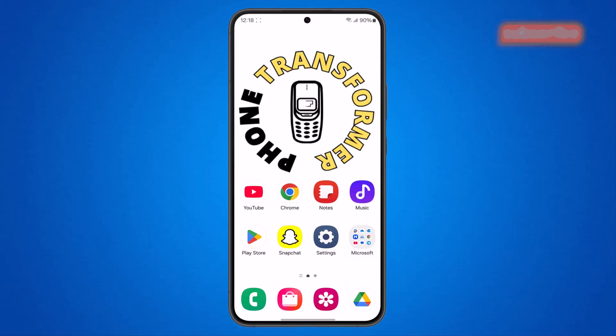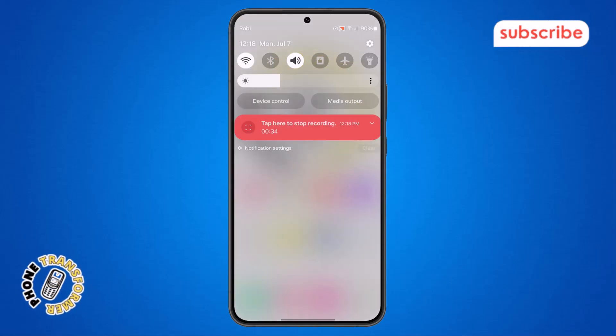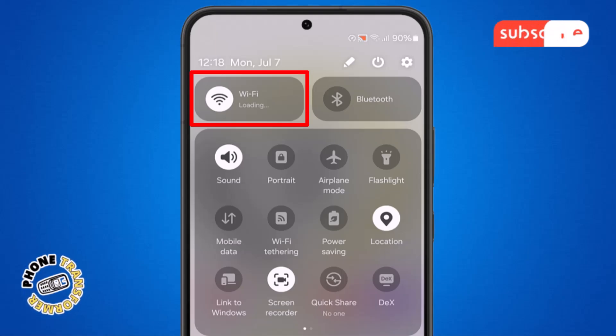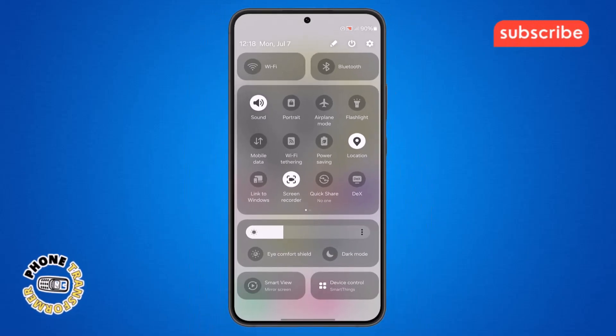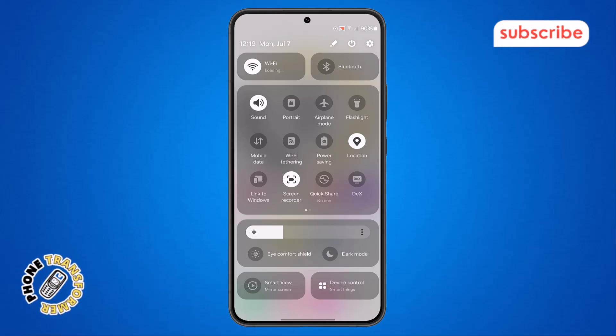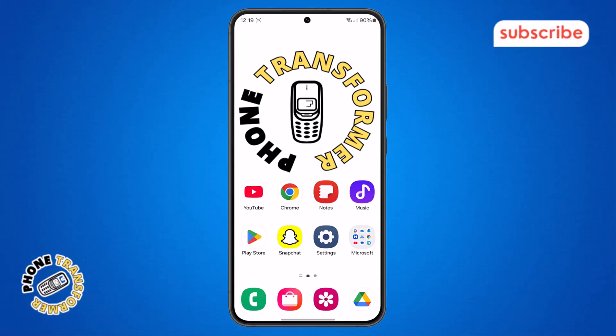Step 2. After restarting, swipe down from the top of your screen to open the Quick Settings menu. Here, look for the Wi-Fi icon, tap on it to turn it off, then tap again to turn it back on. If PUBG is still stuck, don't worry — it might be a storage issue, which we'll fix in the next step.